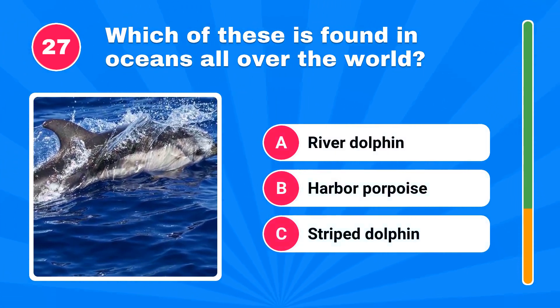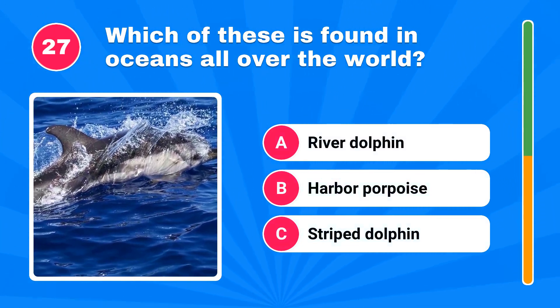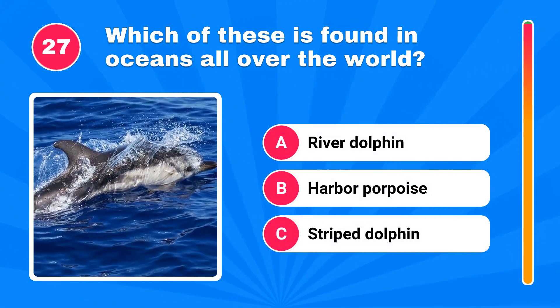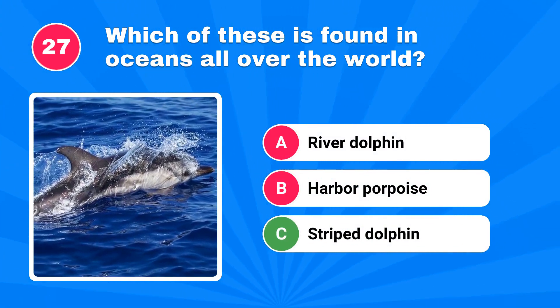Which of these is found in oceans all over the world? The correct answer is striped dolphin.